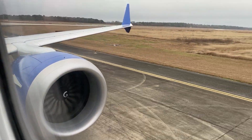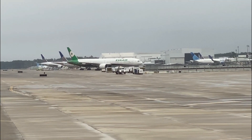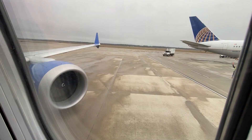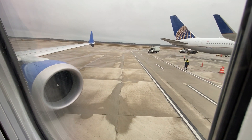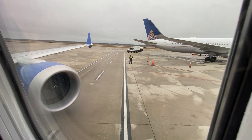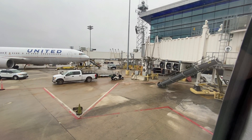On arrival, a flight attendant thanked passengers for joining the inaugural flight of the 737 MAX: 'We appreciate you on board. Thank you for choosing United and we look forward to seeing you on another United plane. Thank you for making this a wonderful experience for all of us. Stay safe and have a good afternoon.'